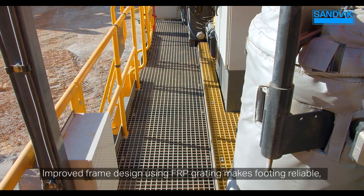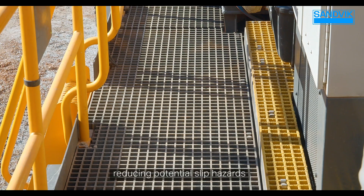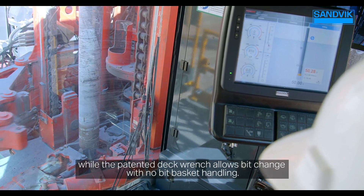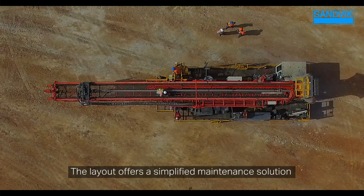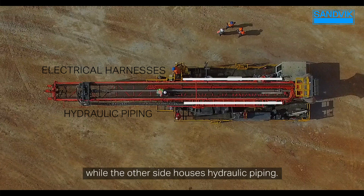Improved frame design using FRP grading makes footing reliable, reducing potential slip hazards, while the patented deck wrench allows bit change with no bit basket handling. The layout offers a simplified maintenance solution by dedicating one side of the frame to electrical harnesses, while the other side houses hydraulic piping.